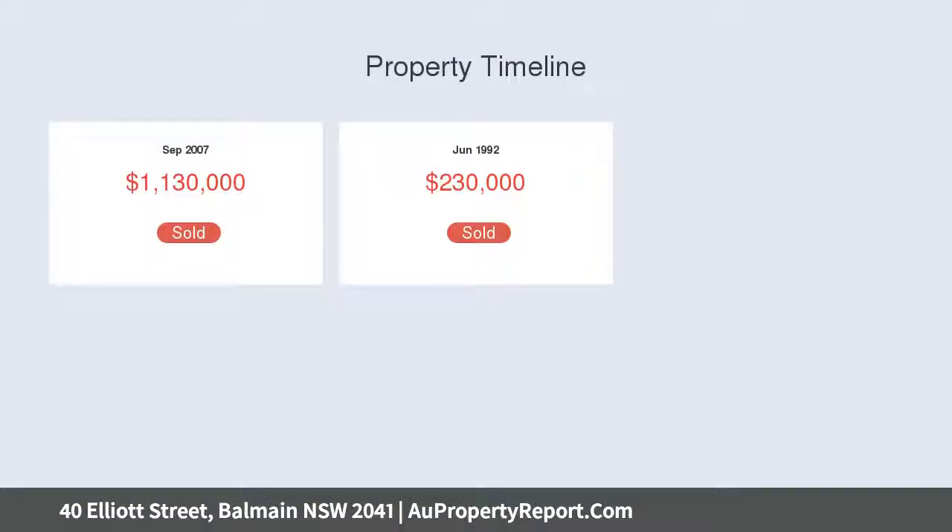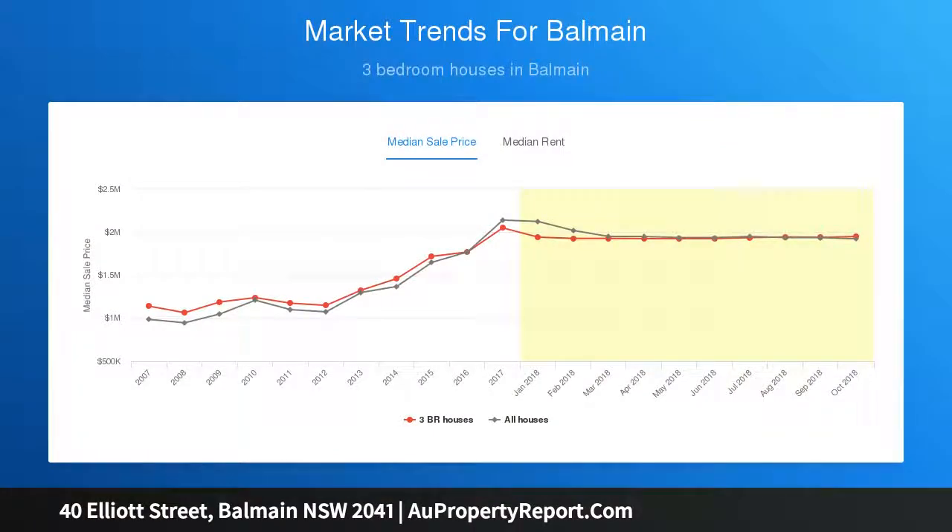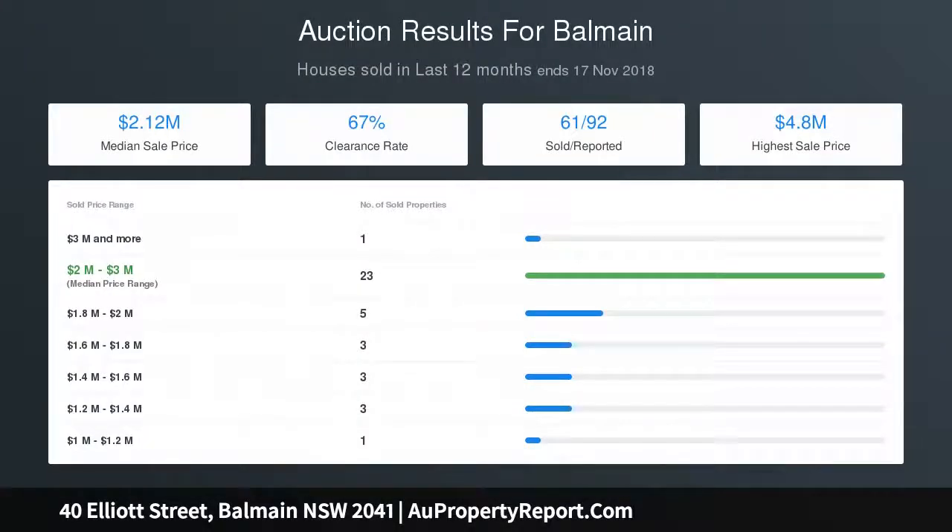Set on a level 266 sqm approx block, it's footsteps to Balmain's vibrant cafe society. Central hallway, original polished floorboards, high ceilings, three large bedrooms — two with built-ins — two baths, main en suite, stylish skylit Caesarstone and Bosch kitchen, induction cooktop, bright and spacious living and dining with a sleek gas fireplace, via fold doors to a covered deck and level grass garden.